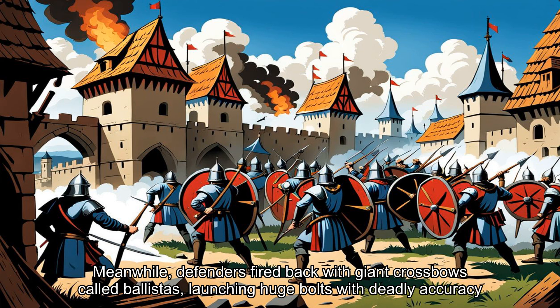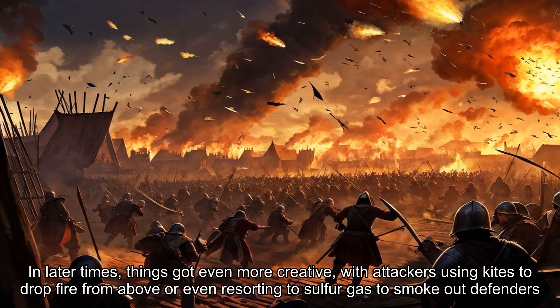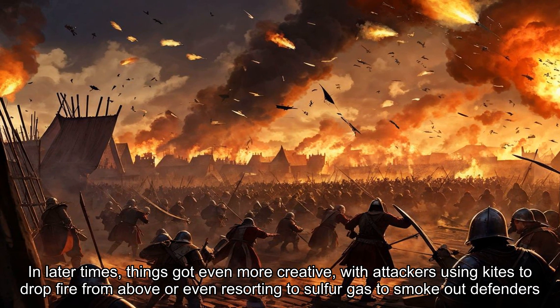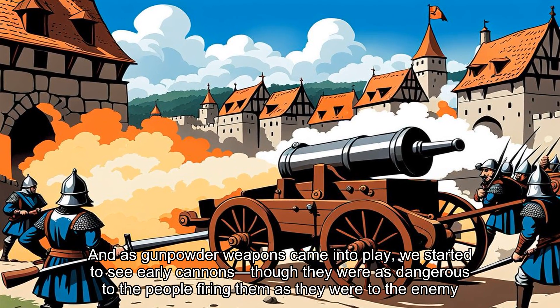Meanwhile, defenders fired back with giant crossbows called ballistas, launching huge bolts with deadly accuracy. In later times, things got even more creative, with attackers using kites to drop fire from above, or even resorting to sulfur gas to smoke out defenders. And as gunpowder weapons came into play, we started to see early cannons, though they were as dangerous to the people firing them as they were to the enemy.